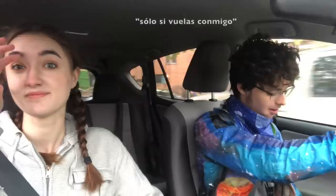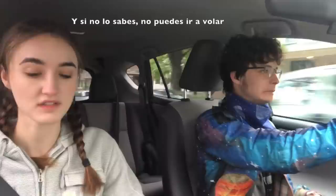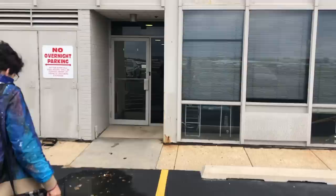Very good! You can only go flying if you know your phonetic alphabet forward and backwards. When you go flying with Lucas, he tests you on your phonetic alphabet — he's a stickler. And if you don't know it, you don't get to go flying. You don't know, you don't go. That's the rule.